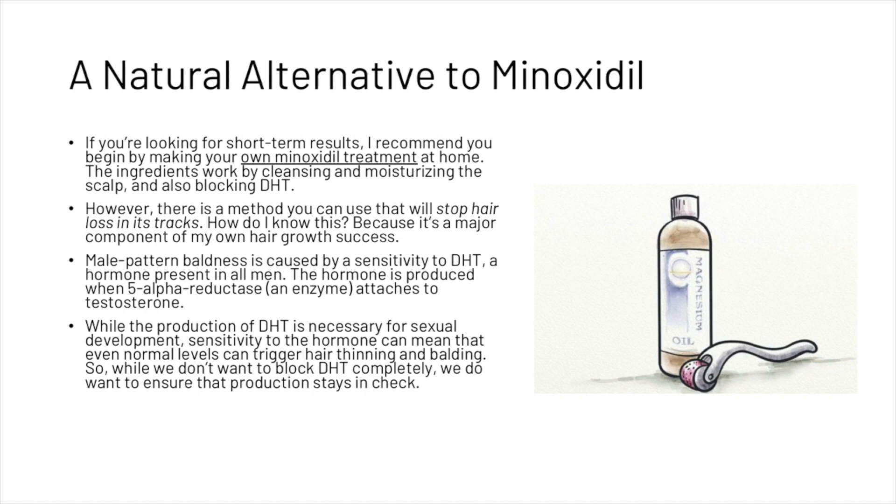Male pattern baldness is caused by a sensitivity to DHT, a hormone present in all men, produced when 5-alpha reductase attaches to testosterone. While the production of DHT is necessary for sexual development, sensitivity to the hormone means that even normal levels can trigger hair thinning and balding. So while we don't want to block DHT completely, we do want to ensure that its production stays in check.